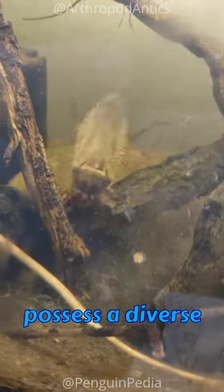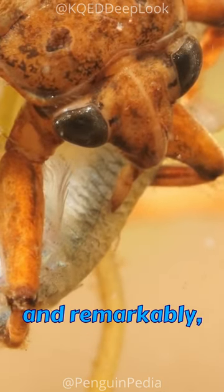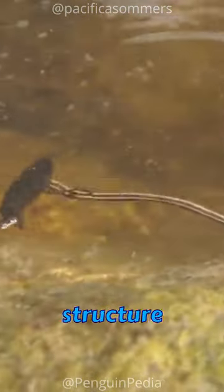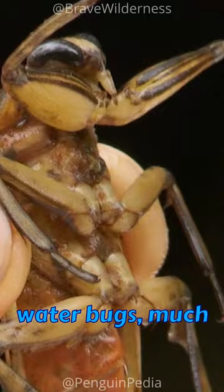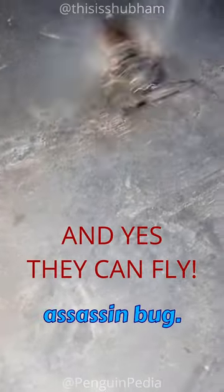These predators possess a diverse diet, preying on everything from tadpoles to small fish and, remarkably, even snakes. Their needle-like mouthparts inject enzymes that dissolve the internal structure of their prey, essentially turning them into a liquid meal. This meal is then consumed by the water bugs, much like a smoothie, reminiscent of the feeding habits of the assassin bug.